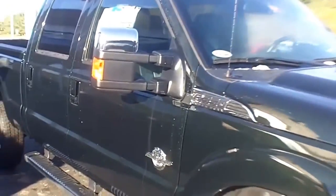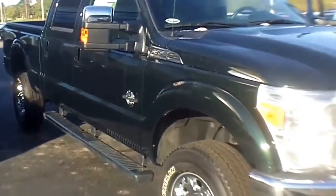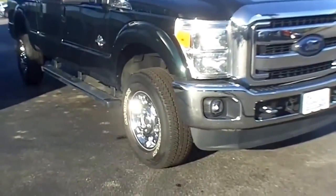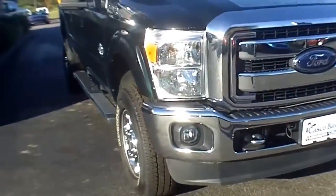Coming around to the front, you'll notice that it has the power fold mirror, so if you've got a tight door on your garage, you can get in and out. Got the fog lamps and the tow hooks in the front.